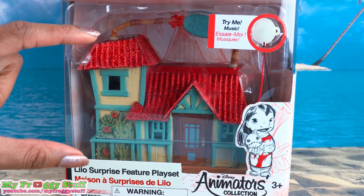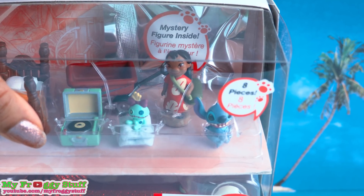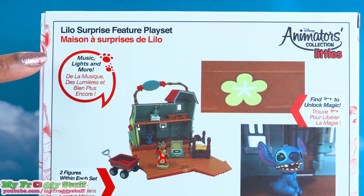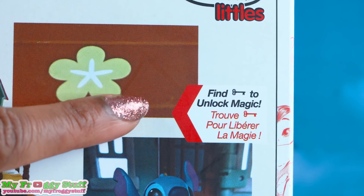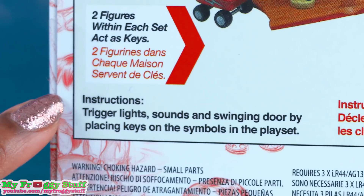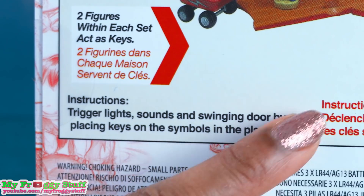It's a little tiny house. It comes with 8 pieces, including Stitch, and there is a mystery figure inside. On the back of the box, it says there is music, lights, and more — find key to unlock magic. Two figures within each set act as keys to trigger lights, sounds, and swing the door by placing keys on the symbols in the playset.